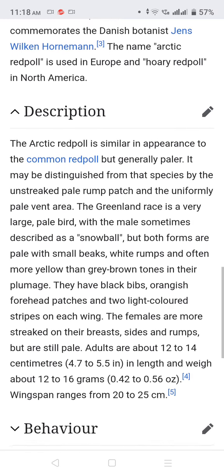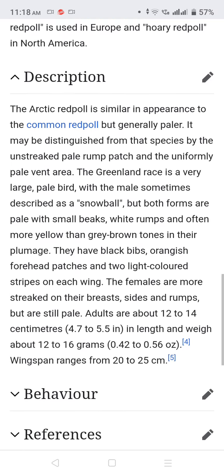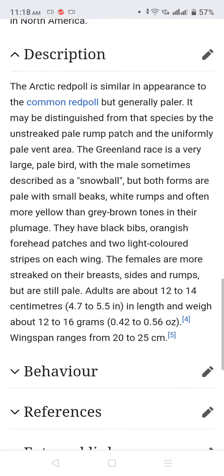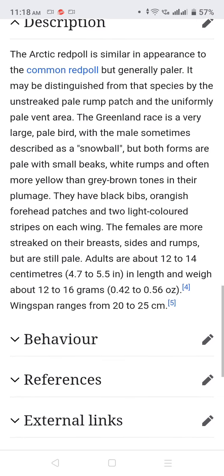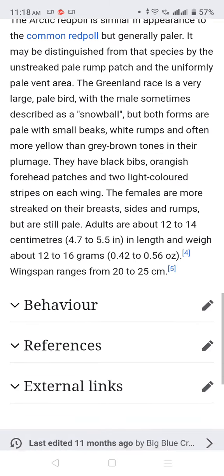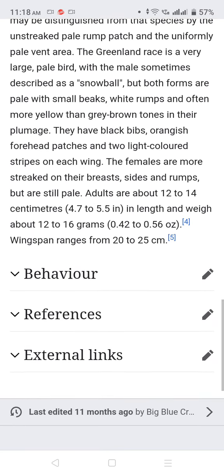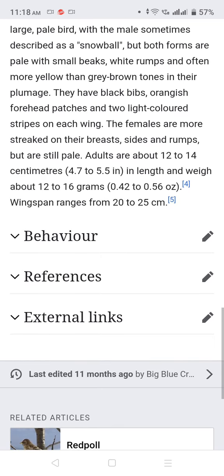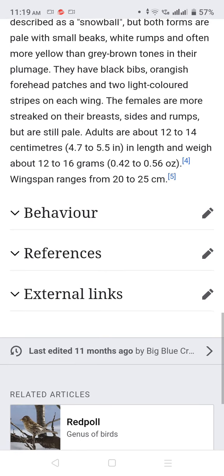They have small bills, white rumps, and often more yellow than greenish-brown tones in their plumage. They have dark bibs, red forehead patches, and two light-colored wing bars on each wing. The females are usually more streaked on their breast, sides, and rump, but are similarly pale. Female adults are about 12 to 14 centimeters in length and weigh about 14 to 16 grams.